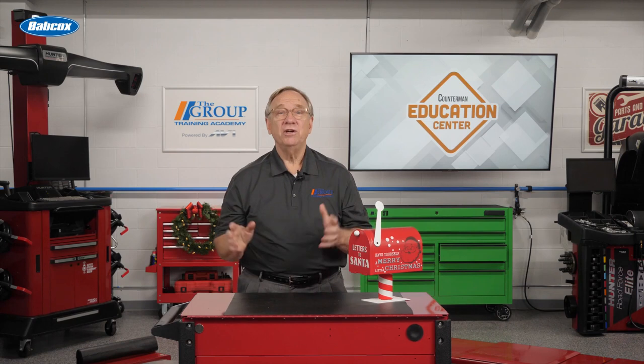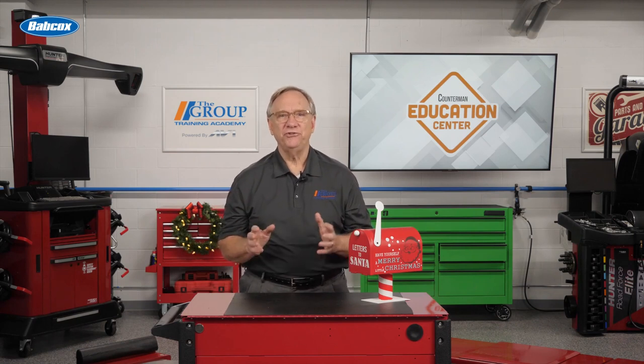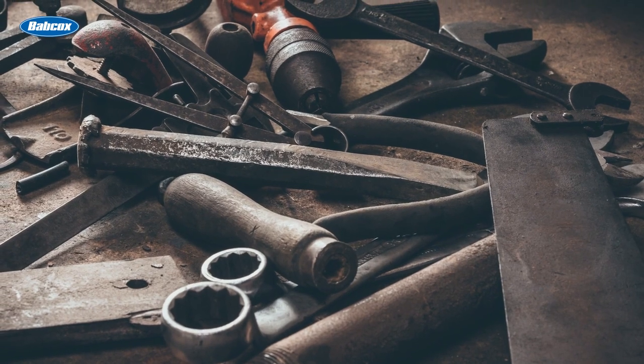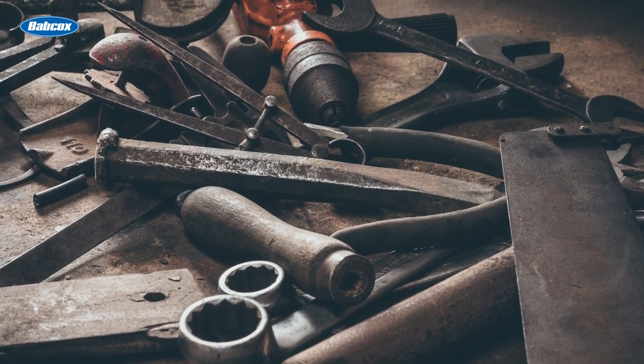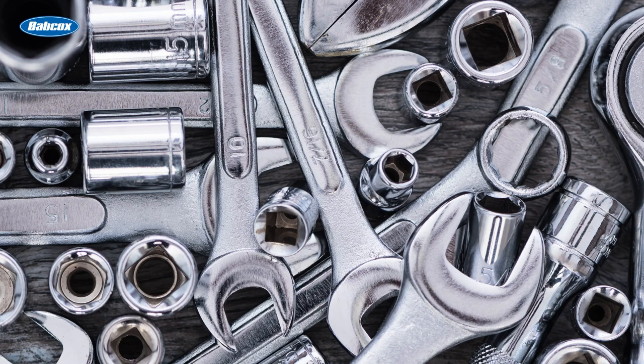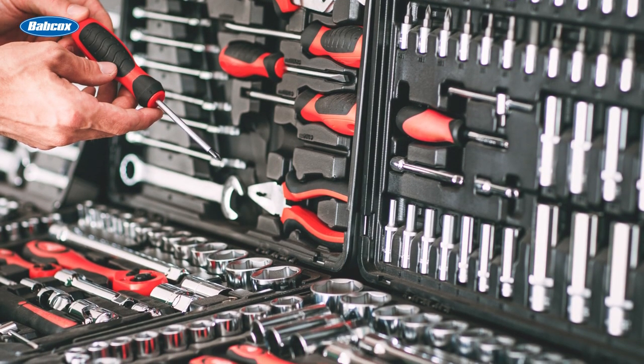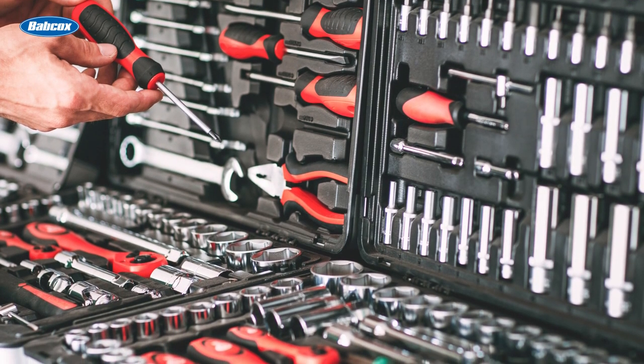Speaking of stuff — most people have too much stuff. Stuff consists of old parts and tools they thought they really had to have. Wrenches and sockets present a challenging organizational battle. Suggest to them an organizer for the toolbox. Many options are on your shelves. Let's help them get cleaned up.